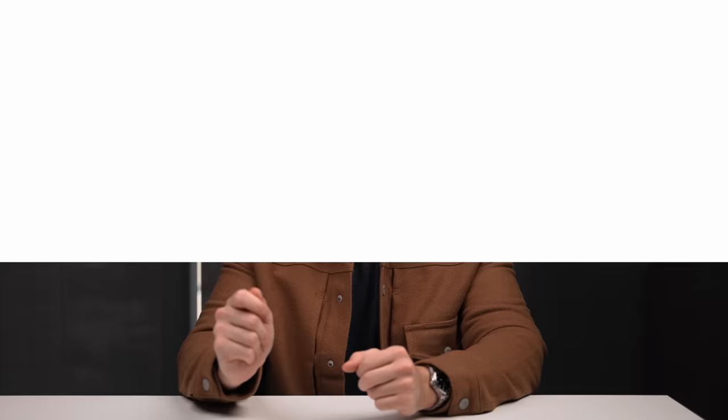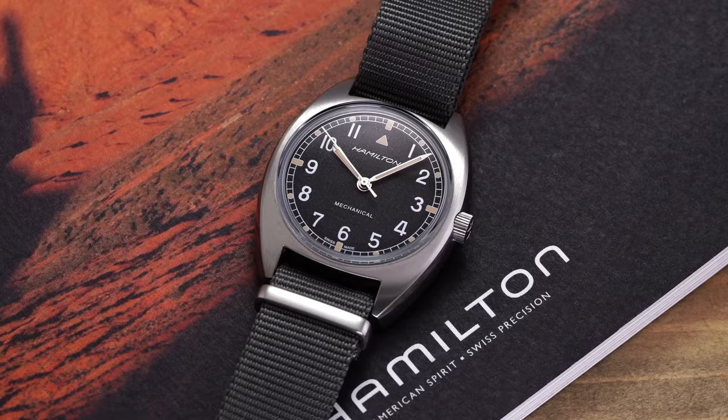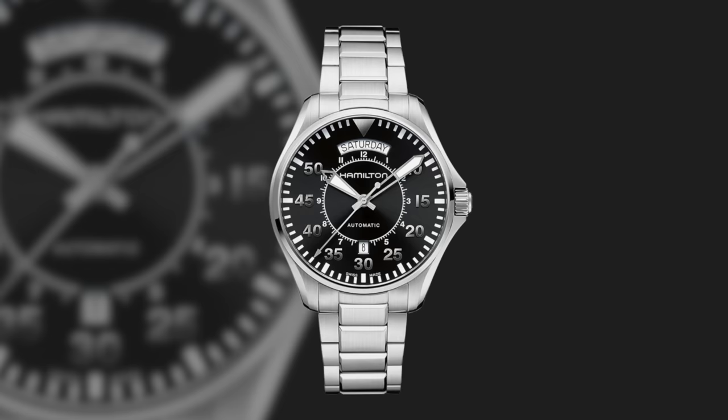For our final pillar of the Khaki series, we have the Khaki Aviation line — Hamilton's home for pilot watches. This is a large collection with vintage inspiration, with one of the best representations being the Khaki Aviation Pilot Pioneer, paying tribute to the W-10, a vintage military watch produced for the British Ministry of Defense from 1973 to 1976. There's also room for modern expressions like the X-Wind or the fan-favorite Khaki Aviation Pilot Day-Date, which appeared in Interstellar. Hamilton certainly loves product placement in cinema, and they do it better than most.